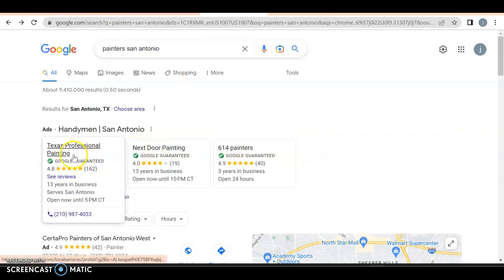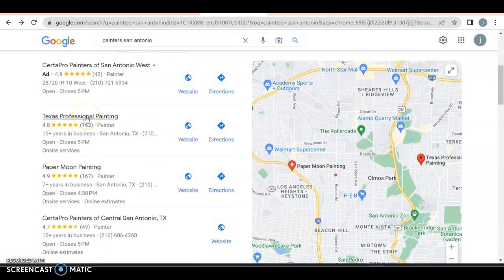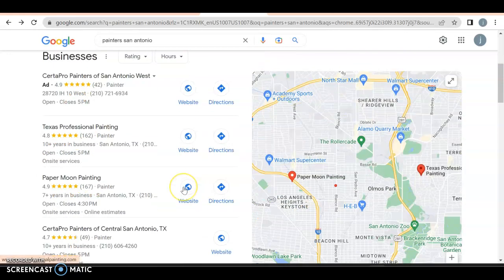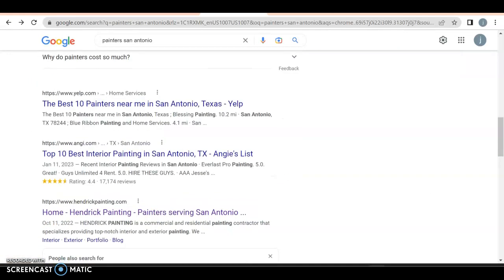Here we have the Google Guaranteed listing and the Google My Business profile — now called GBP. You definitely want to be in the top three here because 30 to 40 percent of people will click on this. You could run an ad to get yourself in here as well. CertaPro is everywhere so we've got to make sure they don't take over everything.